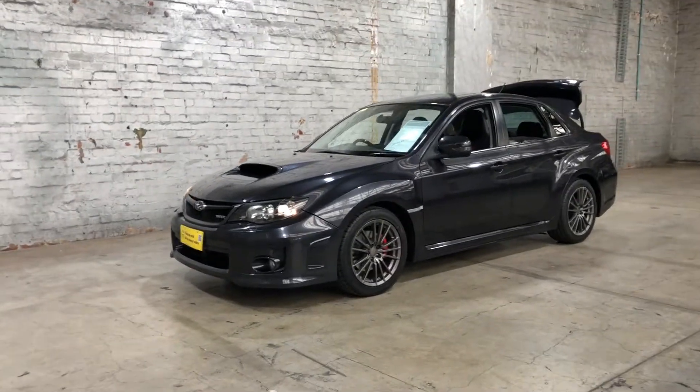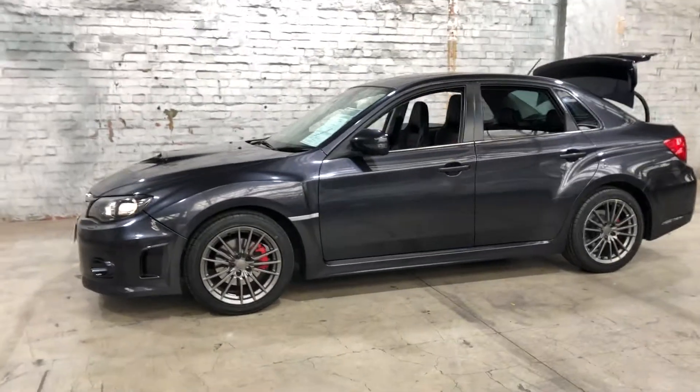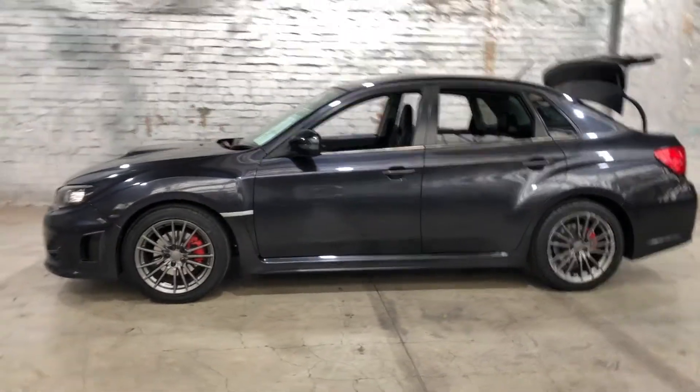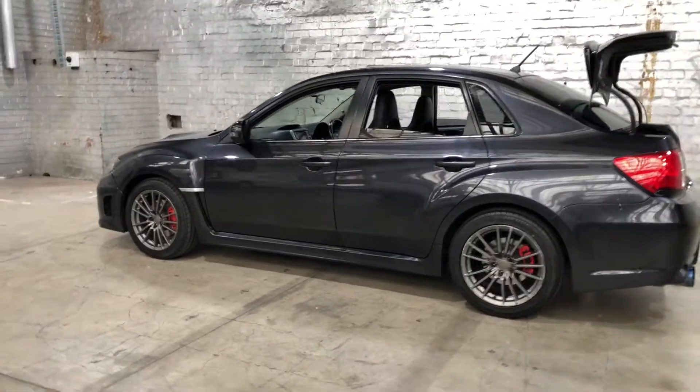Hi guys, thank you for your inquiry on our 2012 Subaru WRX. This WRX is powered by Subaru's unique 2.5 litre turbocharged engine, with a fuel efficiency of just 10.7 litres per 100 ks.